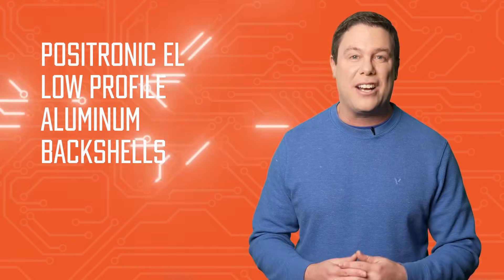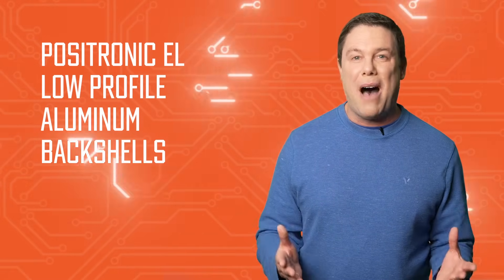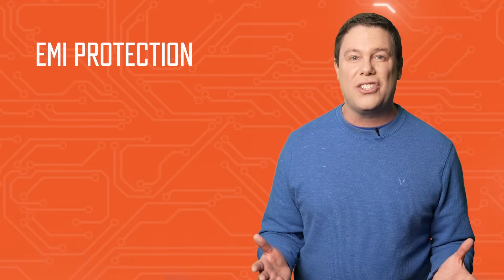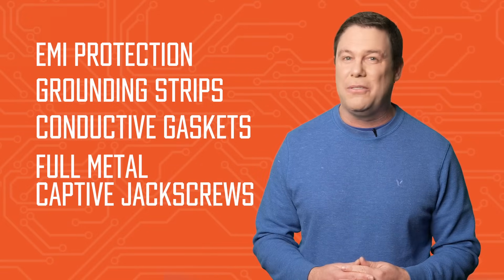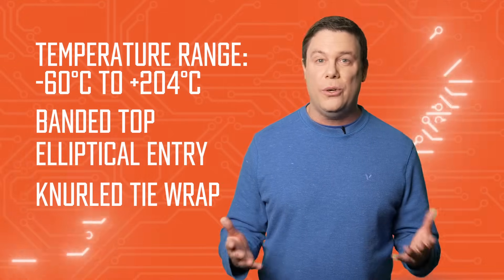I've got an awesome product to tell you about in this edition of our featured product spotlight. The EL low-profile aluminum back shells from Positronic are tailored for D-sub connectors, including the Mach-D series, with six size options. These back shells ensure EMI protection and feature grounding strips, conductive gaskets, and durable full-metal captive jack screws. Operating in a wide temperature range, they boast a banded top elliptical entry and knurled tie wrap for user-friendliness. Crafted from lightweight machined aluminum, these customizable back shells are ideal for robust applications across multiple industries.